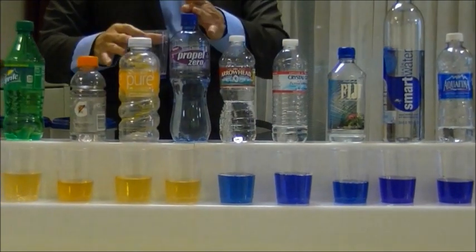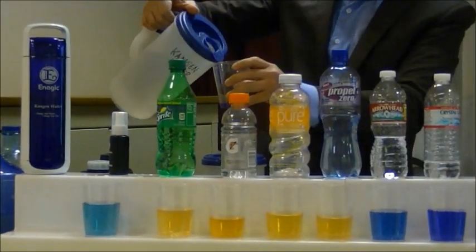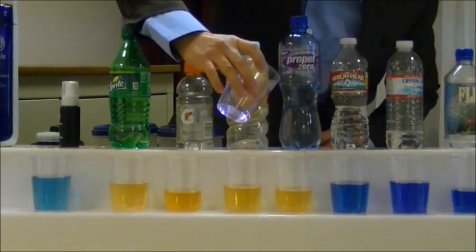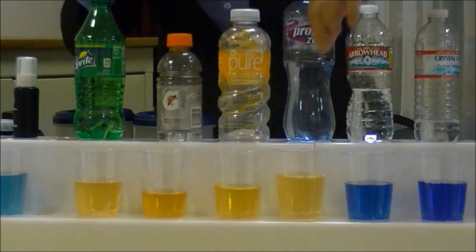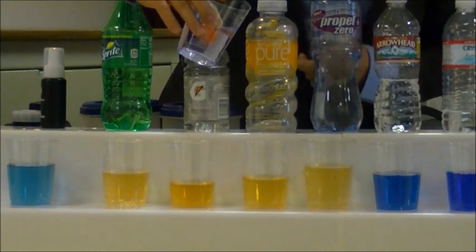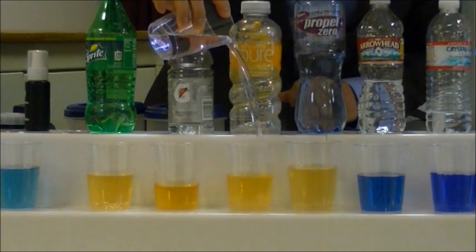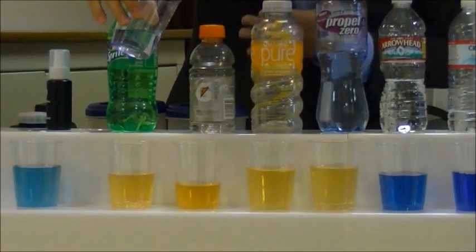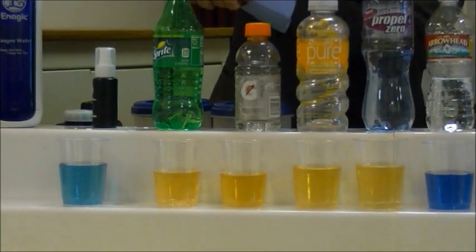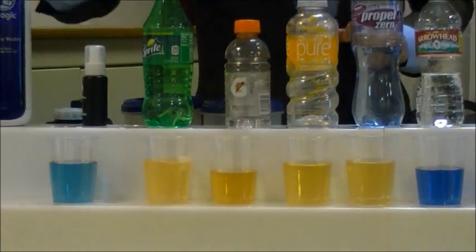Now let's try the sodas and this sports drink. Let me get some Kangen water. None — there's too much acid. We put this in our body every day. Now let's look at the soda — it doesn't even budge, it doesn't react, it's too much acid. Now let's go to the Powerade or the Gatorade. Now let's look at the soda — none.